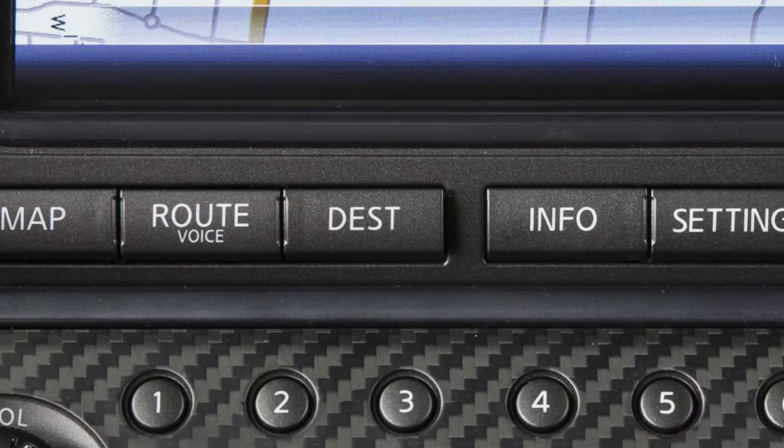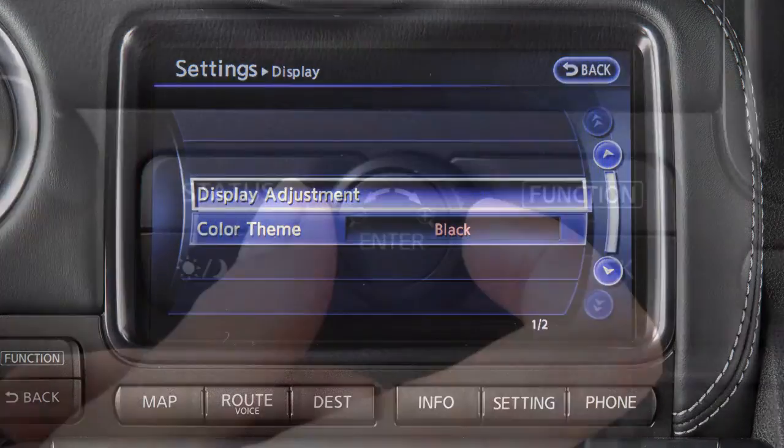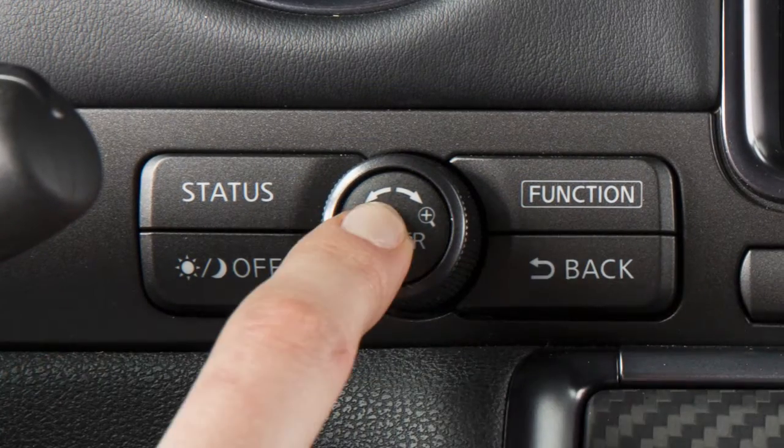This is your navigation system's control panel. Use the touchscreen to select items on the screen. You can also highlight items with the center dial and then select them by pressing the enter button.